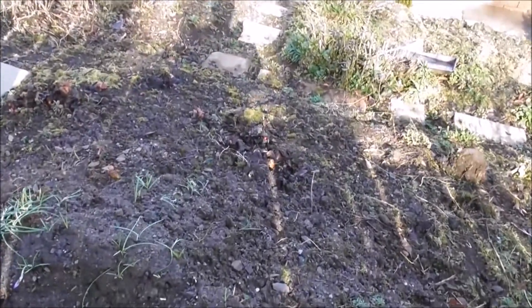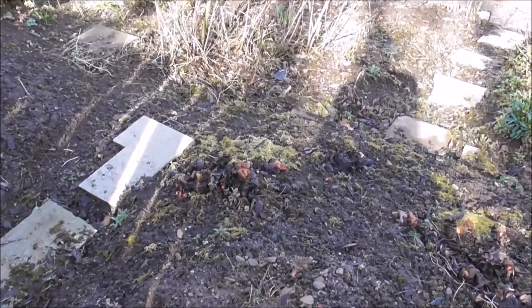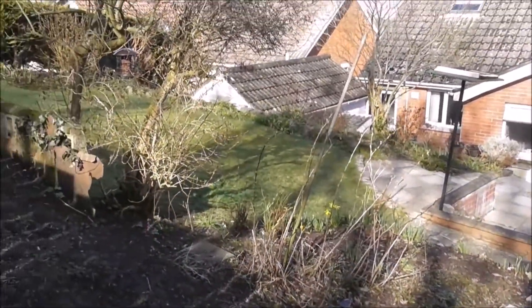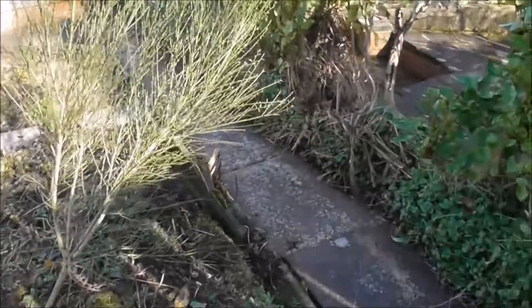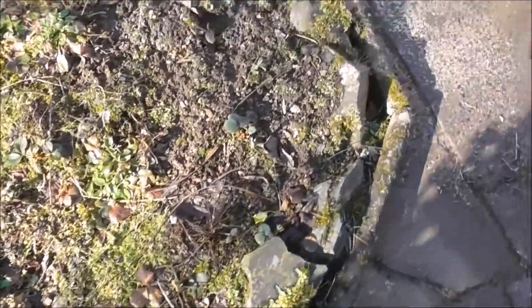There's my rhubarb crowns. Rhubarb does very well. And the raspberry canes are coming along well. The old strawberries did well last year too, so I'm hoping for good things. I need to get in there and weed this — I've started weeding it but gave up.